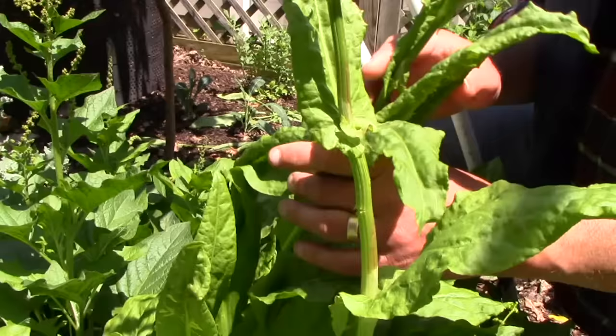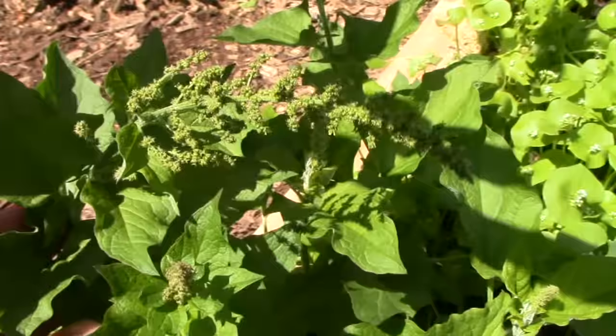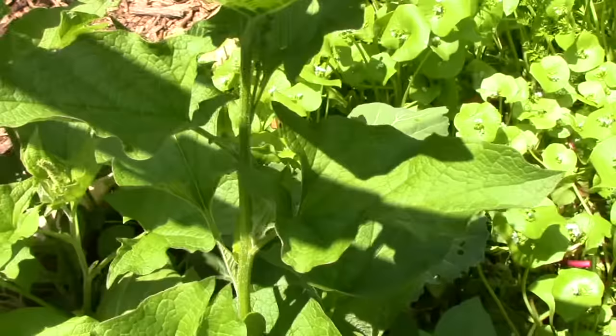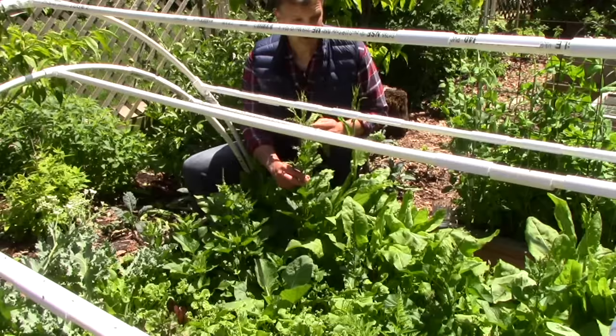Right next to the French sorrel is Good King Henry. We eat the leaves and the seed stalks. The leaves are a little bit tough, but we do eat them raw in mixed green salads. More often than not, we use them as a spinach substitute in cooked dishes. Good King Henry and French sorrel are two of our earliest perennial crops in the spring, especially when grown under double cover here in this low tunnel.